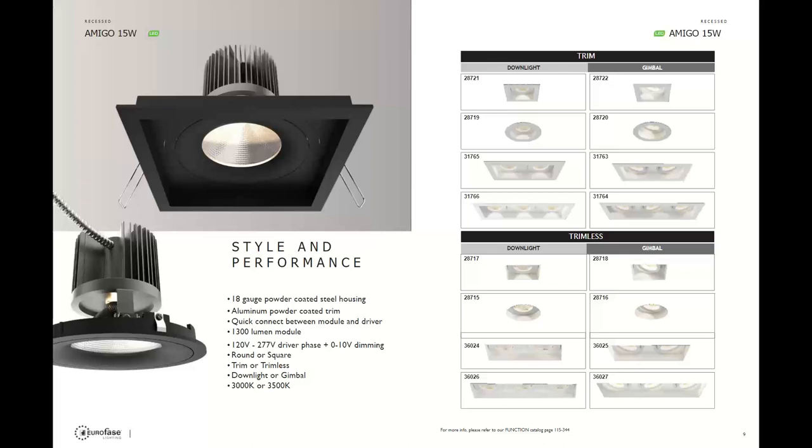Next we move on to the Amigo, which is an architectural fixture and really the bread and butter for Euroface. In four words: stylish, versatile, dependable, and powerful. They're very sharp looking with aluminum powder-coated trims. Generally available as a four inch and a three inch fixture depending on whether trimmed or trimless. It's available in remodel, new construction frames, and IC is also available.